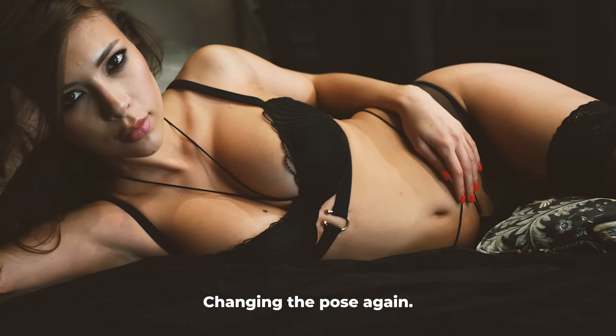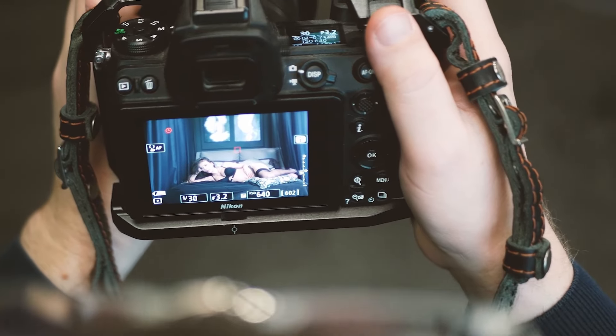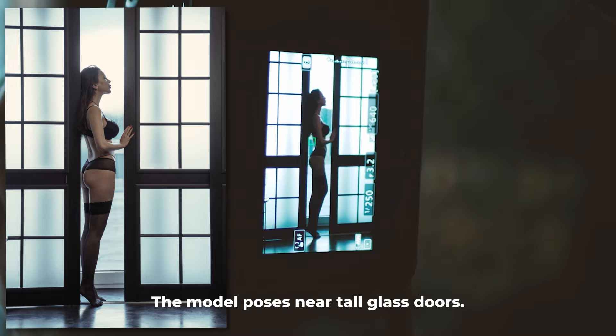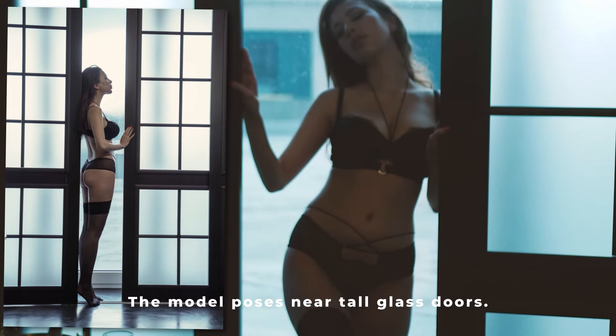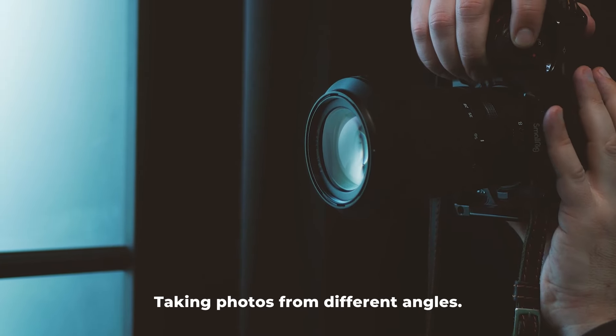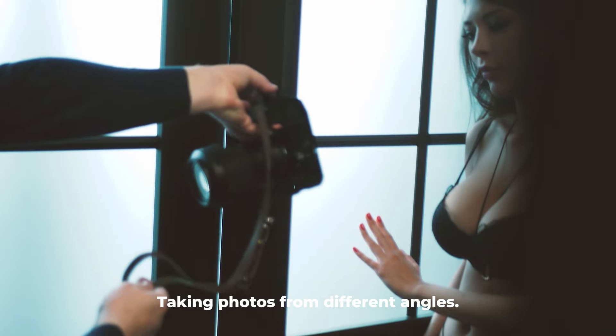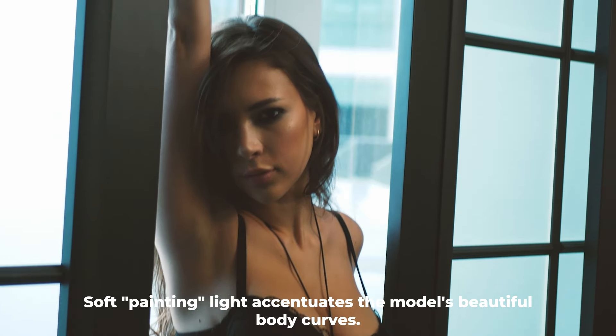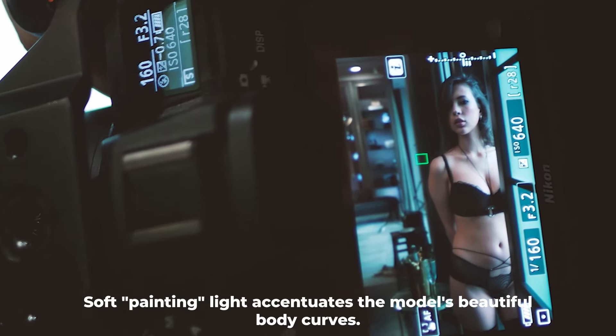Changing the pose again. Changing the location — the model poses near tall glass doors. Taking photos from different angles. Soft painting light accentuates the model's beautiful body curves.